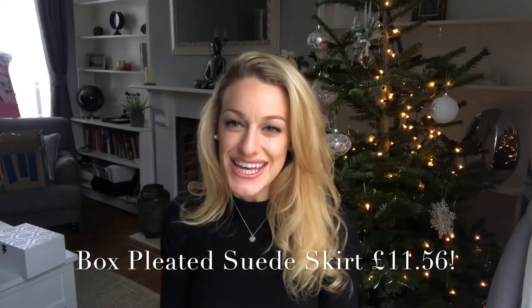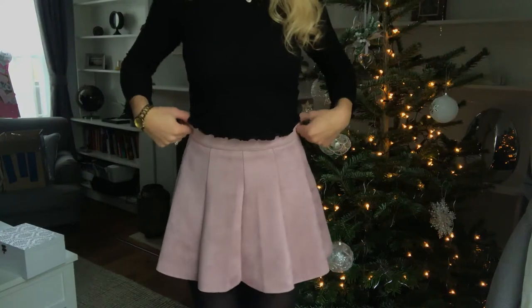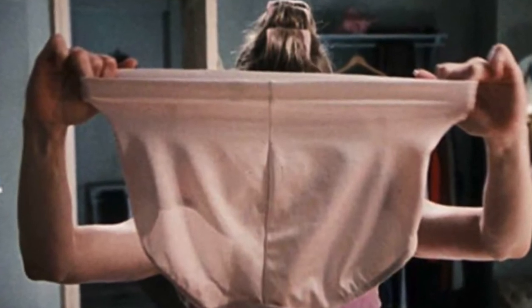The next item is a suede pink slash blush skirt — it's called the Box Pleat Suede Skirt and again it was £11.56. I can't even find skirts for £11 anywhere, even on ASOS or Primark. I'll show you a picture of it. It's really soft, lovely material. It's got a kind of built-in knicker lining, which means you don't have to worry about that. This is the white version I'm showing you now.